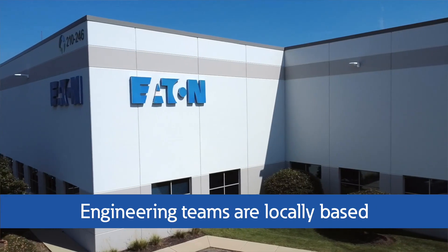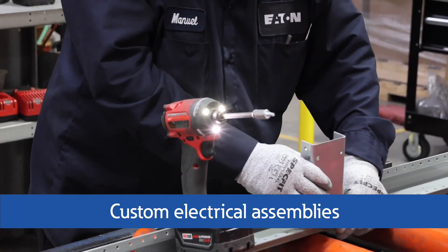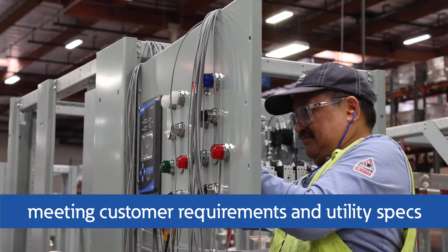Right here in Chicago, our team can work directly with your engineers to develop custom electrical assemblies for applications that need to align with the customer's requirements as well as local utility specifications.